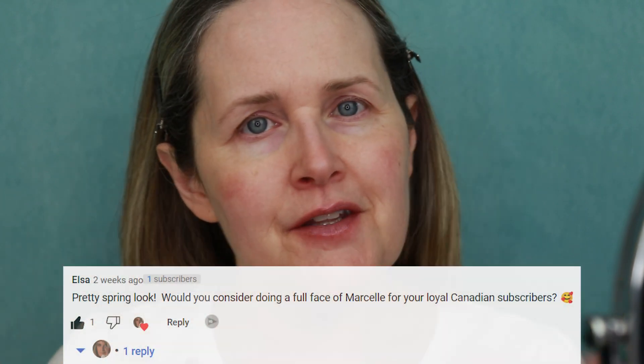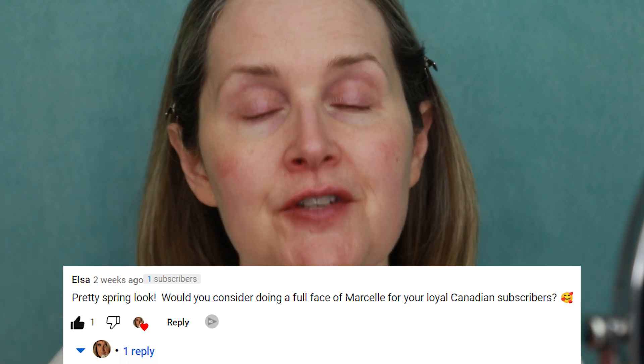Hi everyone. So this is an exciting video today because it is a viewer request. I had one of my Canadian viewers reach out and leave it in a comment asking if I would do a Marcelle video.